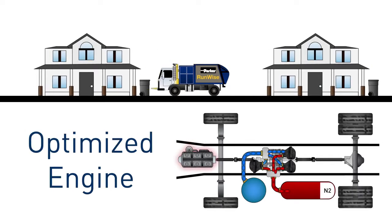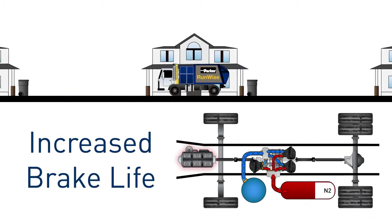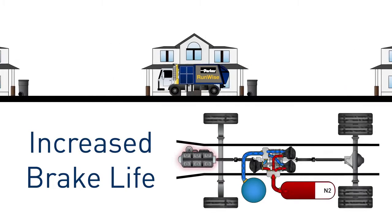RunWise controls the engine to run in its sweet spot, or most efficient point, giving the truck excellent fuel economy. When braking, the pump motors do most of the hard work, giving the friction brakes a rest. This increases brake life exponentially.